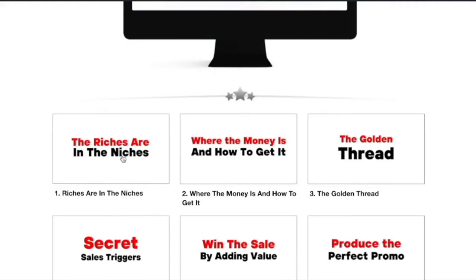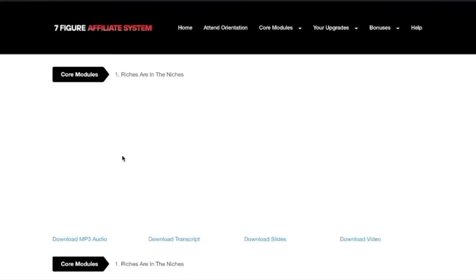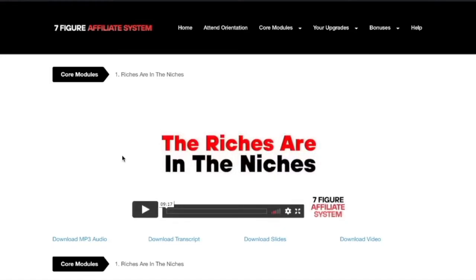When you go inside one of these modules, you'll get a detailed video from Michael and you'll also be able to access and download the MP3 audio, download the transcript, download the slides, and download the video on all of those.